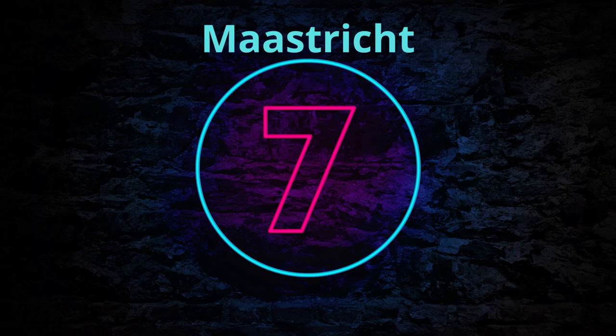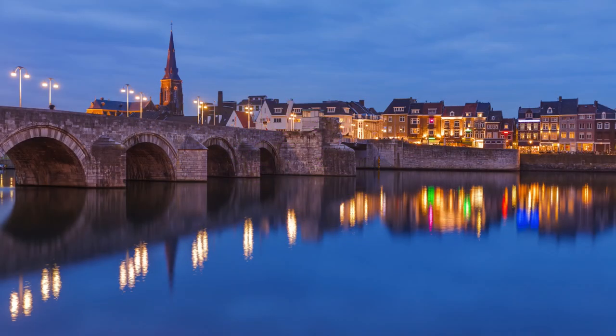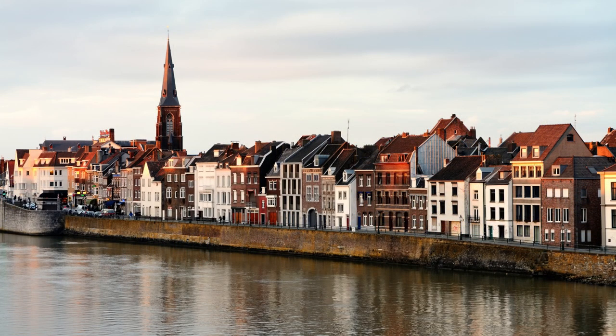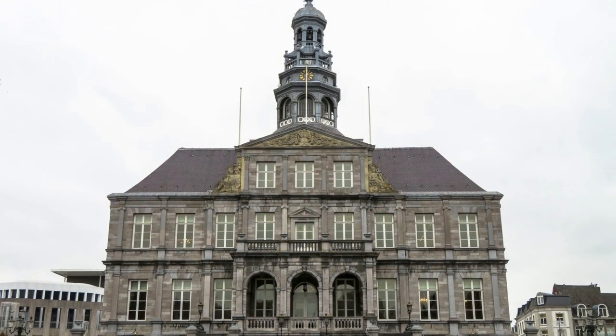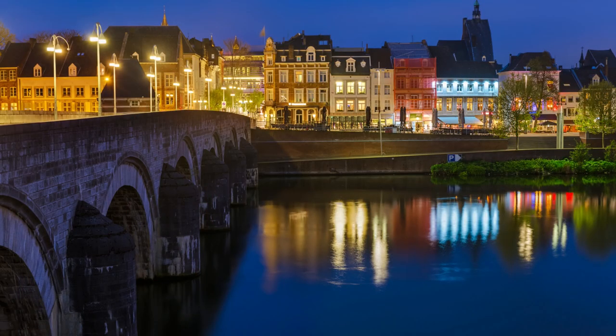Number 7: Maastricht. Maastricht is a charming city in the south of the Netherlands with a rich history and plenty of activities for visitors to enjoy. Start off your trip with a visit to the historic city center. Stroll through the cobbled streets and admire the beautiful architecture, including the famous city hall and the grand churches. After exploring the city center, take a walk along the banks of the Maas River and enjoy the beautiful views of the city's bridges and monuments.